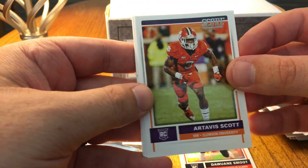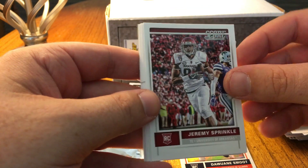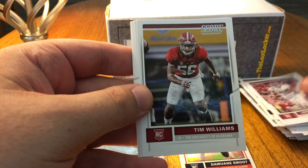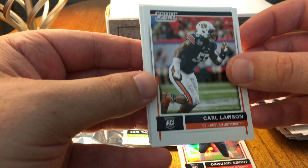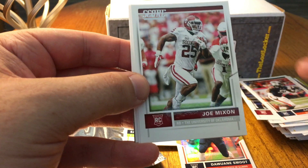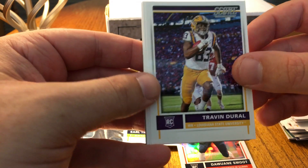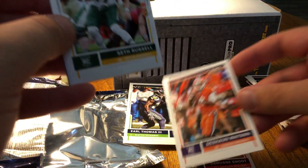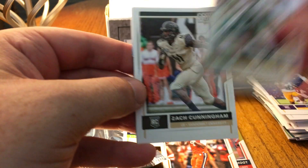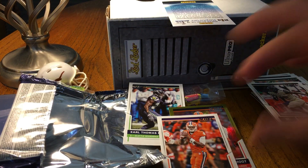Here are the rookies: Artavis Scott, Brian Hill rookie, Jeremy Sprinkle, Tim Williams, Carl Lawson, Joe Mixon, Deshaun Watson — that's a good one — Seth Russell out of Baylor, and Zach Cunningham. And then the kid reporter, and that does it.